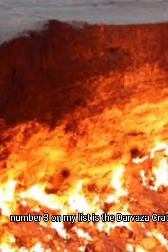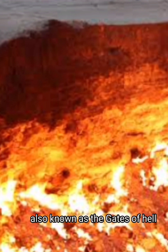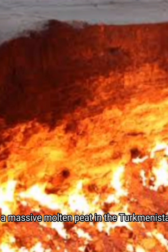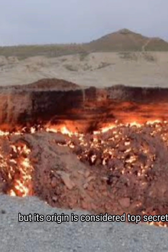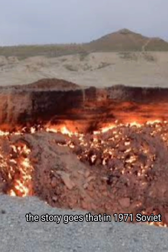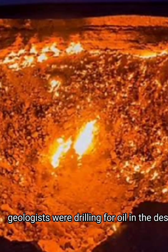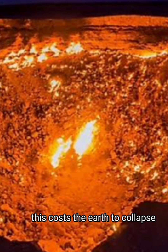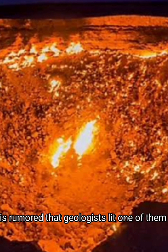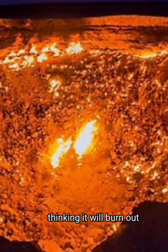Number three on my list is the Darvaza Crater, also known as the Gates of Hell. It is a massive melting pit in the Turkmenistan desert which has been spewing fire for decades, but its origin is considered top secret. The story goes that in 1971, Soviet geologists were drilling for oil in the desert when they hit a pocket of natural gas. This caused the earth to collapse, forming three large sinkholes. In order to prevent the methane from leaking into the atmosphere, it is rumored that geologists lit one of them on fire, thinking it would burn out in a matter of weeks.